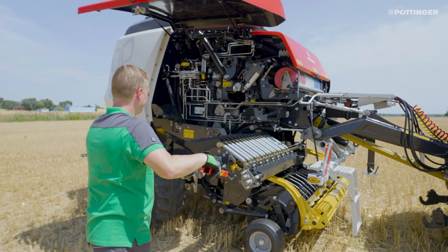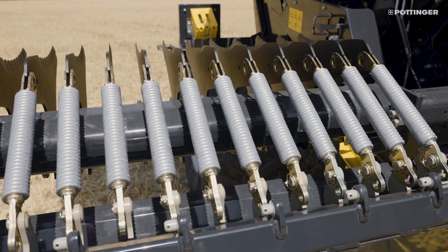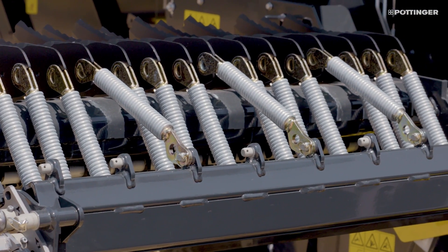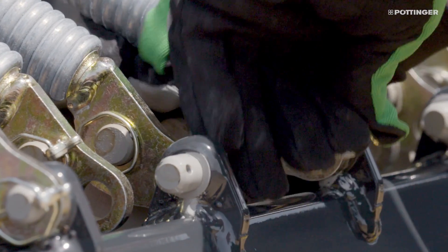Because gravity keeps the knives clean, contaminated knife slots are history. Because the knife slots are always clean and do not have to be cleaned, changing knife groups is smooth and convenient. This is a major advantage of the top-mounted chopping system.